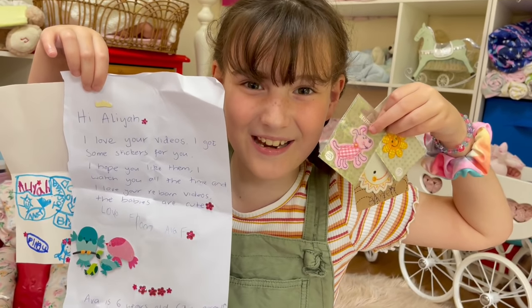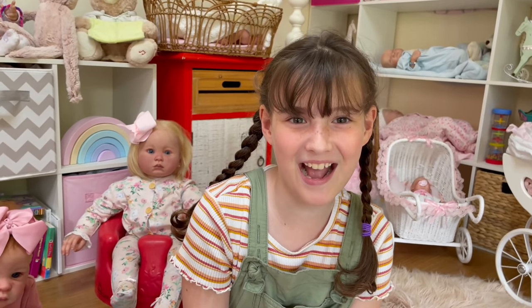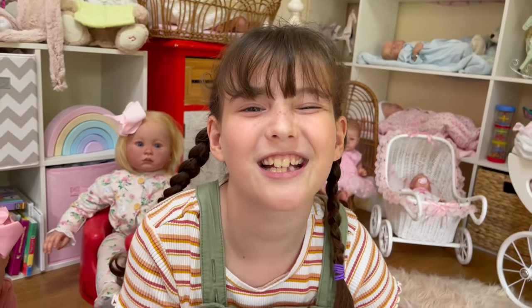Thank you, Ava. Thanks for all the mail, guys. Bye! Please subscribe. Bye! Silly face. Bye guys!